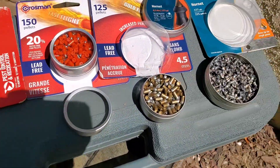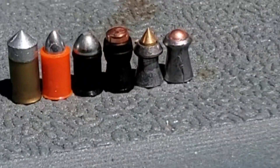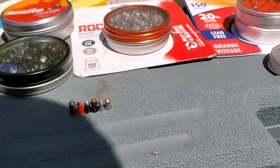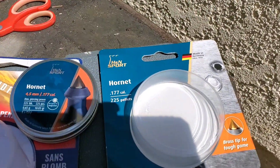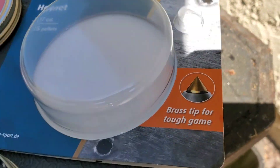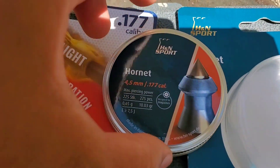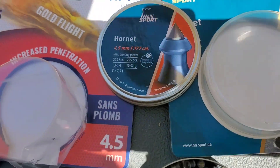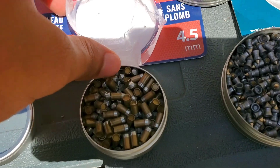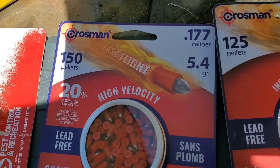Shout out to everybody who suggested all these pellets - they look badass. The gold flights are the tallest ones, and then the red flight or fast flights from Crossman. The H&N Sport Hornets look like the craziest ones - they got a brass tip and lead on the outside, and they weigh 10.3 grains. The gold flights are lead free at 8.5 grains, and the fast flight high velocity are 5.4 grains.